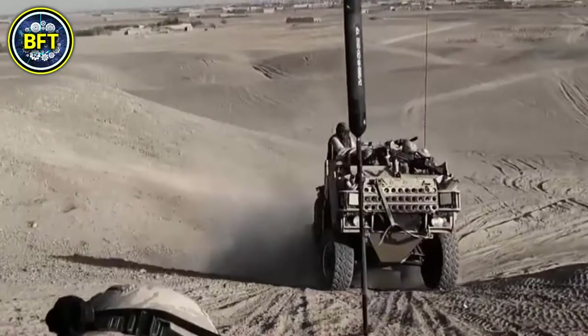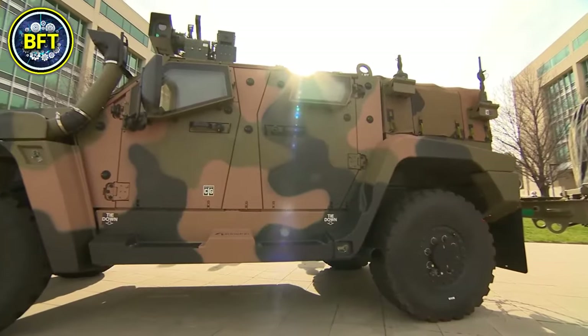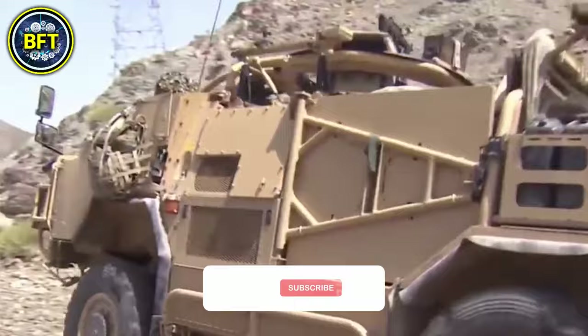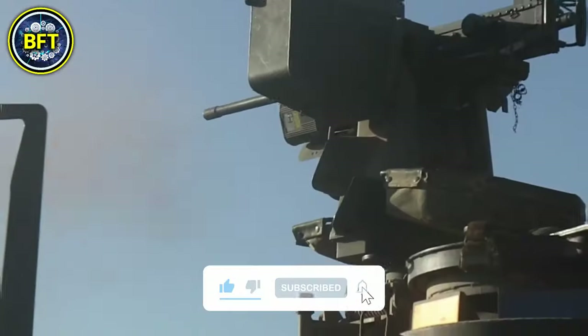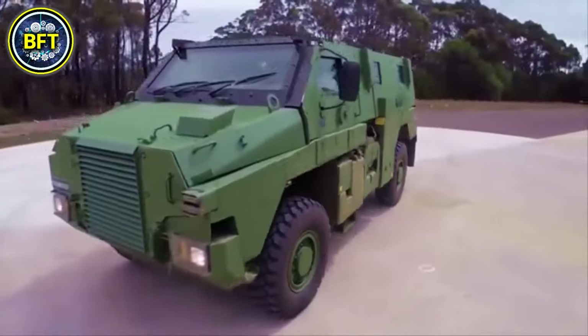In this list, we'll be focusing exclusively on land vehicles, leaving naval and aerial assets for another time. What do you think is the most impressive vehicle in the Australian Army, and why? Share your thoughts in the comments below, and don't forget to like and subscribe for more awesome content. Now let's dive into the cutting-edge technology of the Australian military.